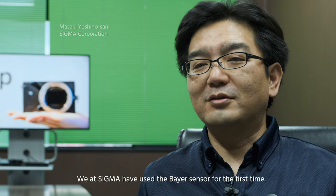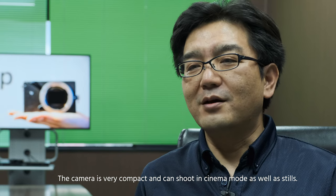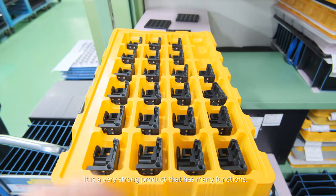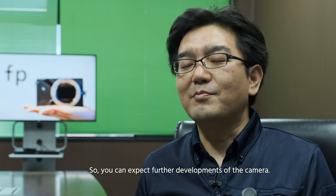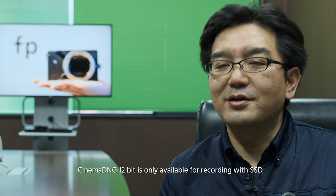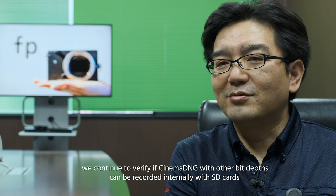This camera is the first Sigma with a Bayer sensor. It's very compact and can be used for both cinema and stills — it's a very powerful product. It represents a great step forward from the Foveon sensor. SSD and SD card recording are both supported.